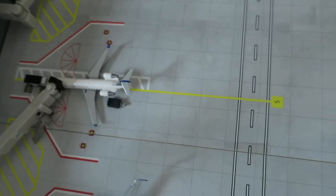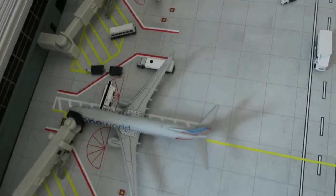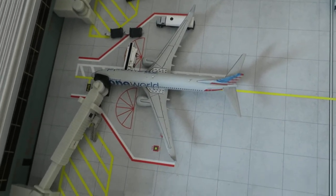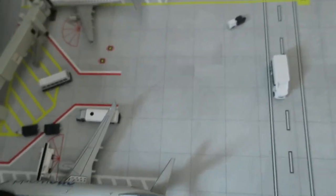Right here we've got a United Express CRJ-200, arrived from Houston and will depart to Houston. Right here we've got an American Airlines Boeing 737-800, arrived from Royal Durham and will depart to Phoenix, Arizona.